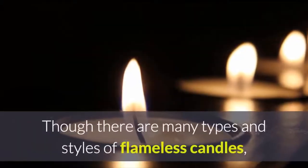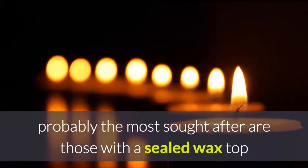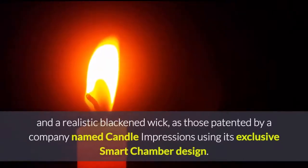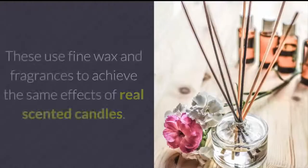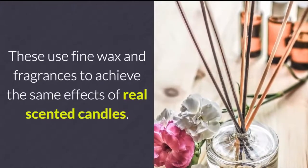Though there are many types and styles of flameless candles, probably the most sought after are those with a sealed wax top and realistic blackened wick, as those patented by a company named Candle Impressions, using its exclusive smart chamber design. These use fine wax and fragrances to achieve the same effects of real scented candles.